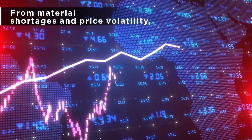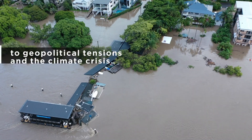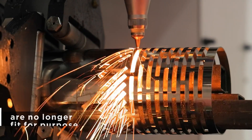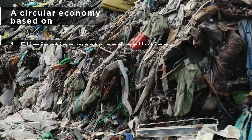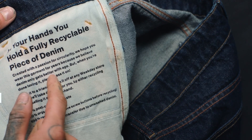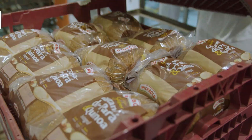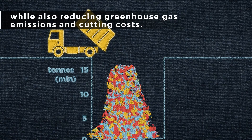From material shortages and price volatility to geopolitical tensions and the climate crisis, traditional supply chains that supported a linear economy are no longer fit for purpose. A circular economy based on eliminating waste and pollution, circulating products and materials, and regenerating nature offers a framework for businesses to build resilience while also reducing greenhouse gas emissions and cutting costs.